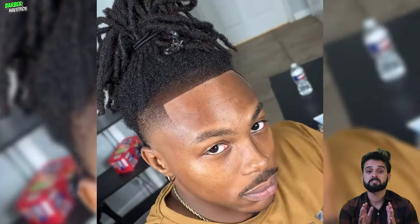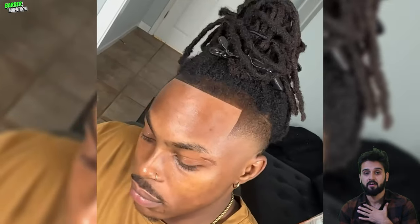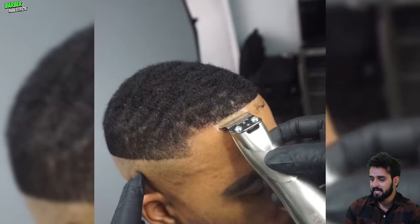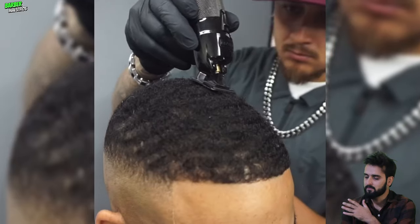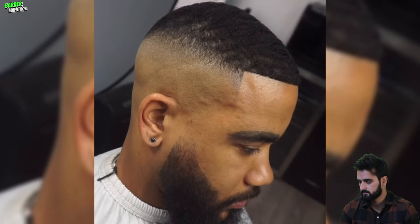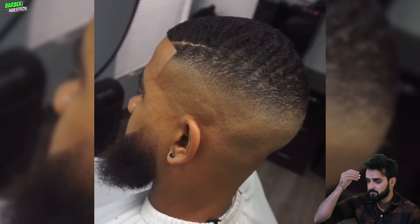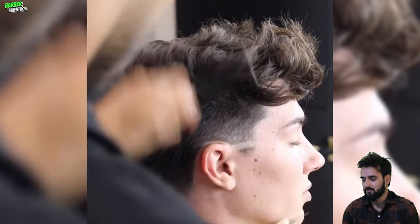This is going to be the best and craziest hairline save I have ever seen on the internet. Have you ever seen that type of hairline rescued before? If you have, don't forget to comment. The fade was really high and it's not looking that much beautiful with that haircut, but overall it's still a notable transformation.